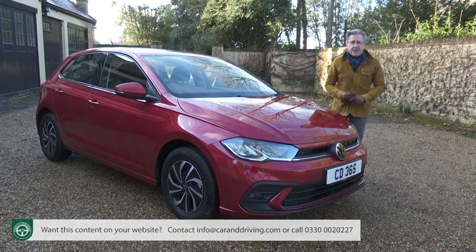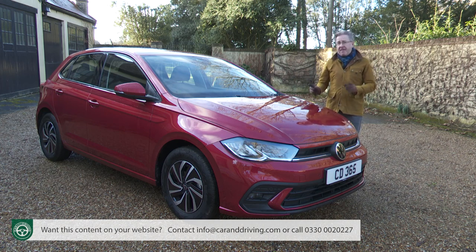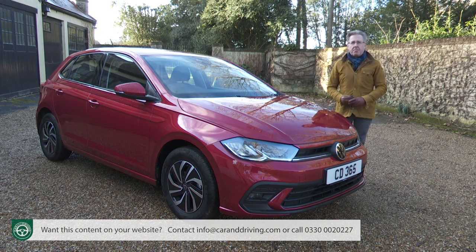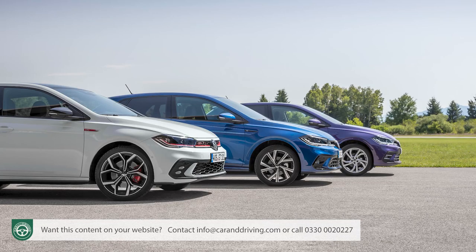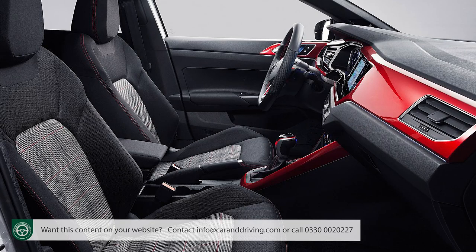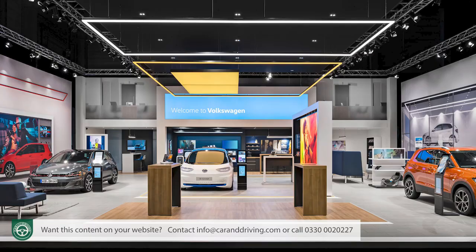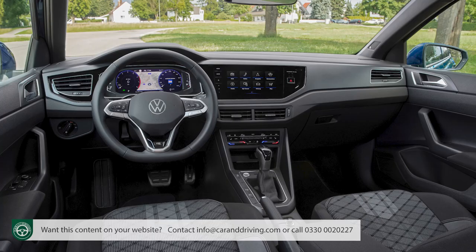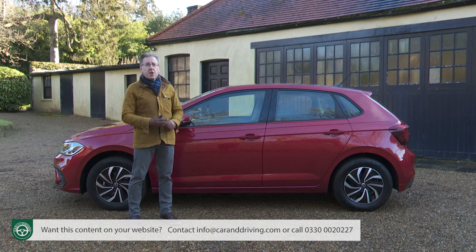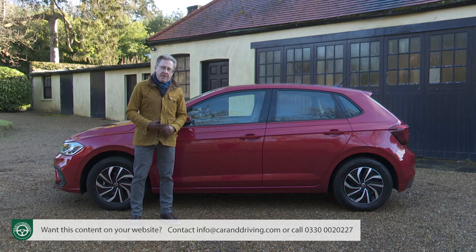When we first encountered this sixth-generation Polo back in 2018, it was priced from around £14,000. With this facelifted model at the time of this test in early 2022, the starting price was around £18,000 — quite a jump — with prices for mainstream variants ranging up to around £23,500 across three trim levels: Life, Style, and R-Line. Life spec, which is what we have here, is predicted to take over 75% of sales. The range-topping GTI hot hatch model requires a budget of around £26,500.